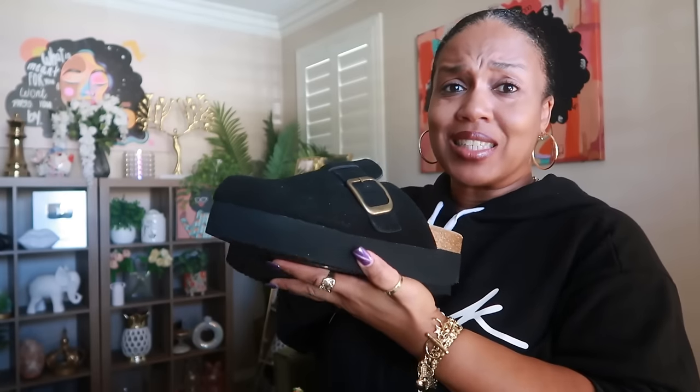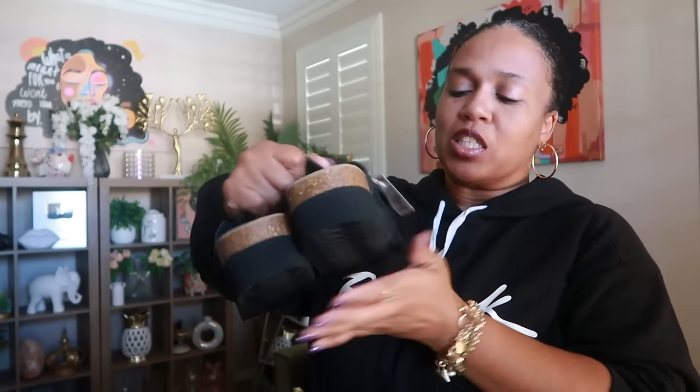From TJ Maxx I also picked up a pair of Cushionaire clog-style platform shoes. They were super comfortable — I normally wear a size 8.5 or 9 but had to size up to a 9.5. They have a thicker platform bottom and a little buckle. These were $35. A few days later at another TJ Maxx I saw them in a beige color too, so they have both black and beige.